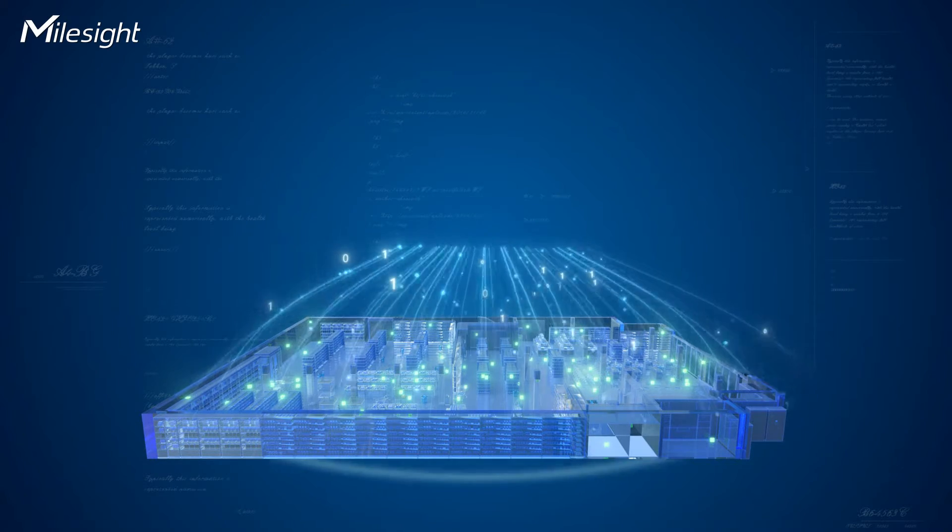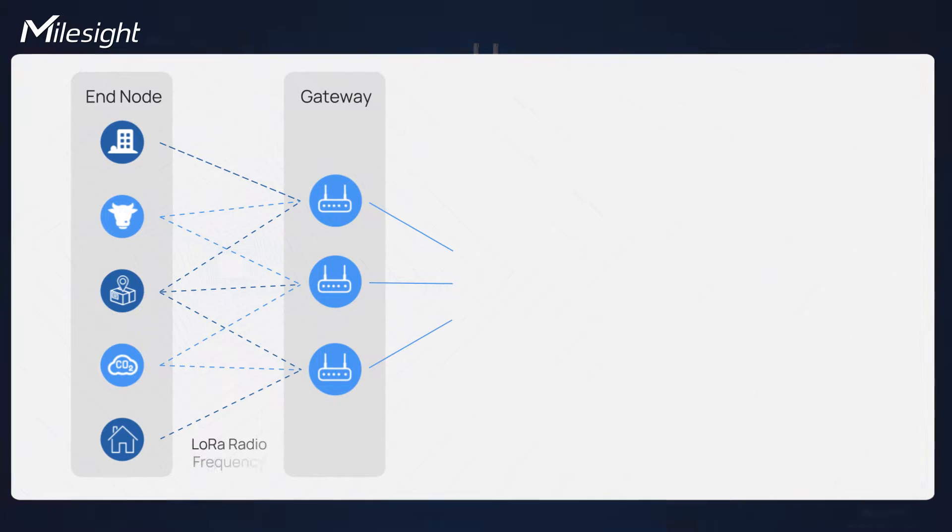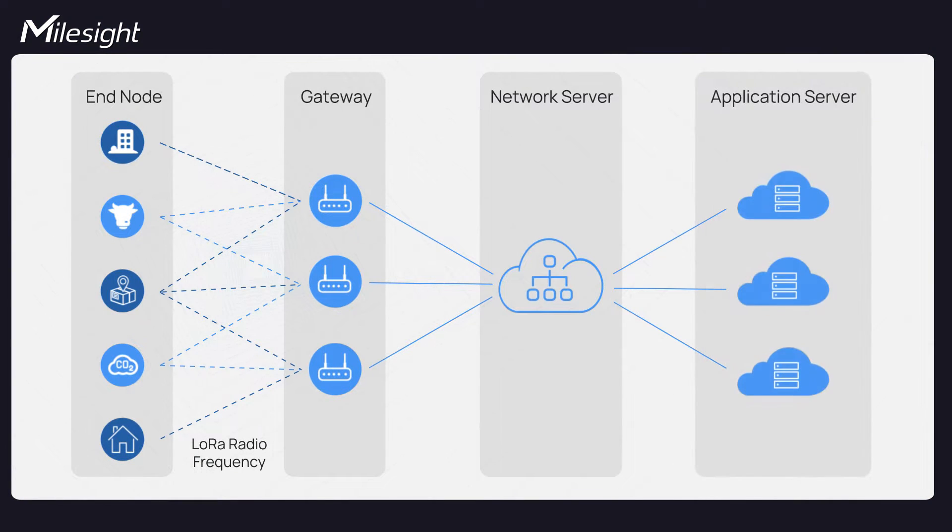The LoRaWAN gateway plays a crucial role in a LoRaWAN network. It acts as the bridge between the end devices and the network servers. The choice of LoRaWAN gateways is pivotal for the success of your LoRaWAN applications. But with so many options available, how do you make the right decision? What factors should you consider? Let's discuss the key factors you should consider while selecting an optimal LoRaWAN gateway.